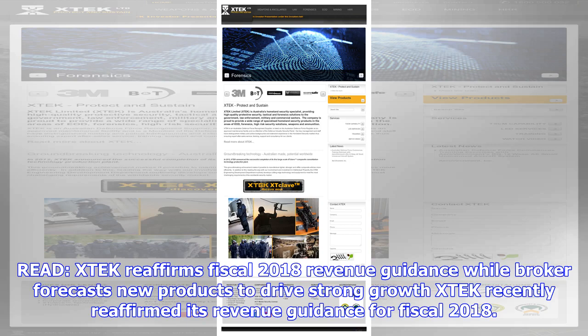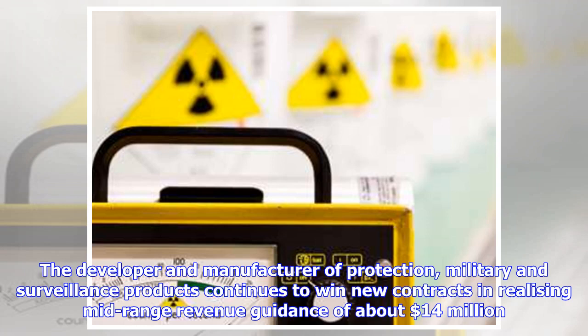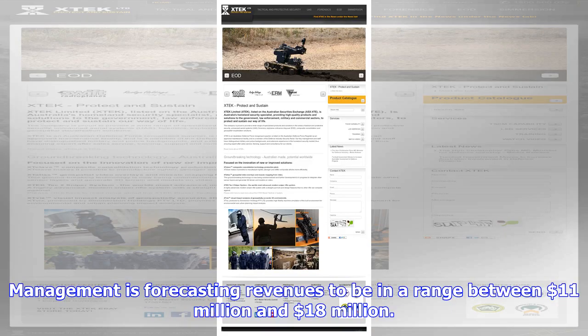XTEK reaffirms fiscal 2018 revenue guidance while broker forecasts new products to drive strong growth. XTEK recently reaffirmed its revenue guidance for fiscal 2018. The developer and manufacturer of protection, military and surveillance products continues to win new contracts, realizing mid-range revenue guidance of about $14 million. Management is forecasting revenues to be in a range between $11 million and $18 million.